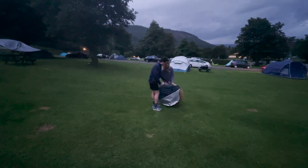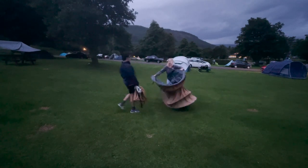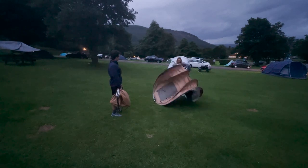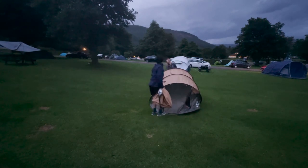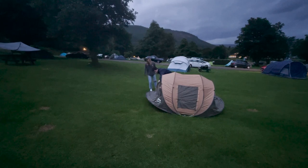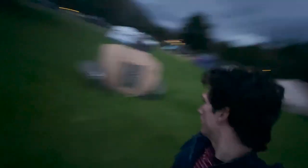At first I thought I'd got this very easy to use pop-up tent for a bargain price of about 90 pounds. I later realized this not to be the case, so continue watching. Right now he's setting it up — they're so easy, just get it out the bag, pop it up, dig it into the ground. It saves so much time and hassle of setting up a tent, especially when you're going from place to place day to day.